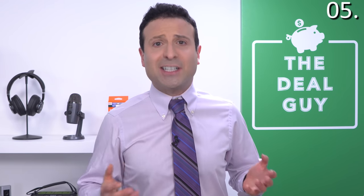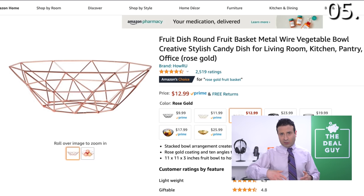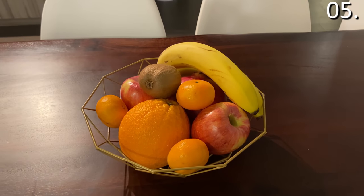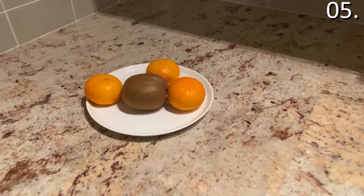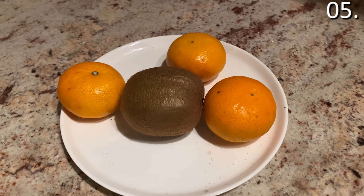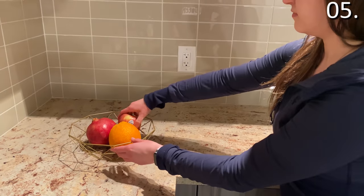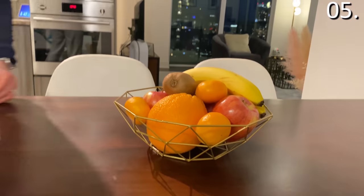Must-have Amazon product number five is something that looks like it would be from one of those designer decor or furniture stores — it's a fruit bowl. For $9.99, or depending on which color you choose, including an oversized rose gold option that matches my wife's decor theme in our home, it's a phenomenal grab. It's highly stylish and looks two to three times more expensive than what you paid. We used to just have little dishes out on the counter for fruit that never looked great. For $9.99 or $12.99 depending on the size, you can have something elegant that fits with all different home decor options.